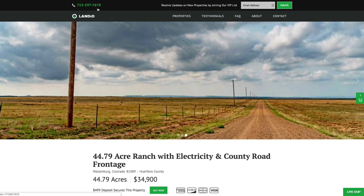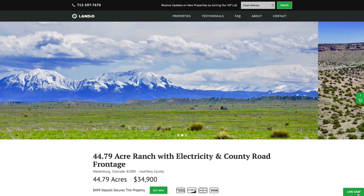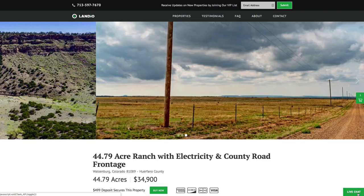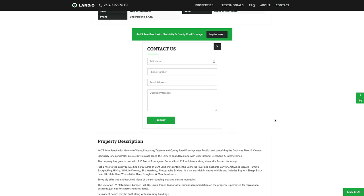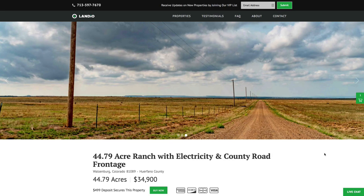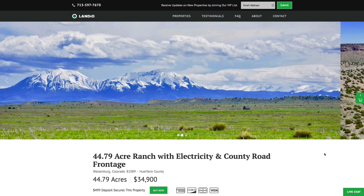If you have any questions, our phone number is on the top of every page of our website: 713-597-7670. That number also receives text messages. We also have a live chat feature on our website where you can communicate with us in real time. If we're not available, please send us a message and we'll respond at our next availability. You can also fill out the contact form on our website or email us directly at hello@landio.com. We really appreciate you taking the time to watch our videos, visit our website, and share our properties with your family, friends, and colleagues. Thank you and may God continue to bless you and your family.